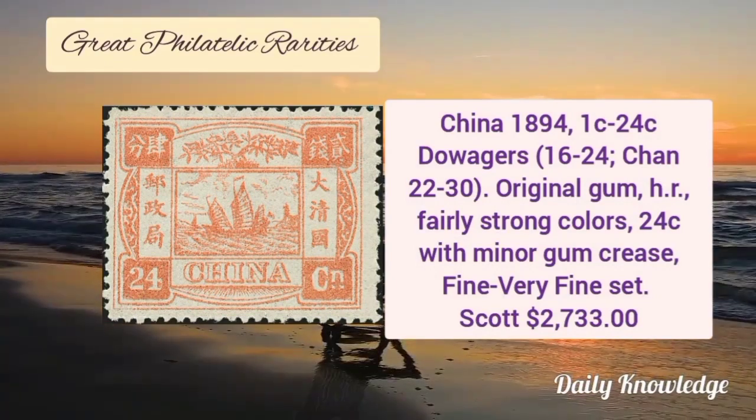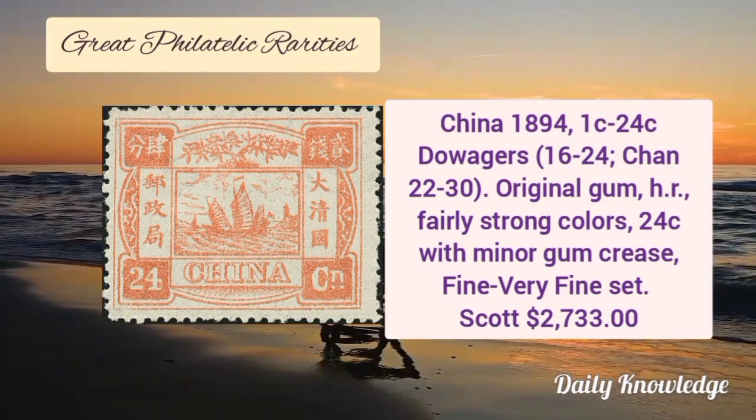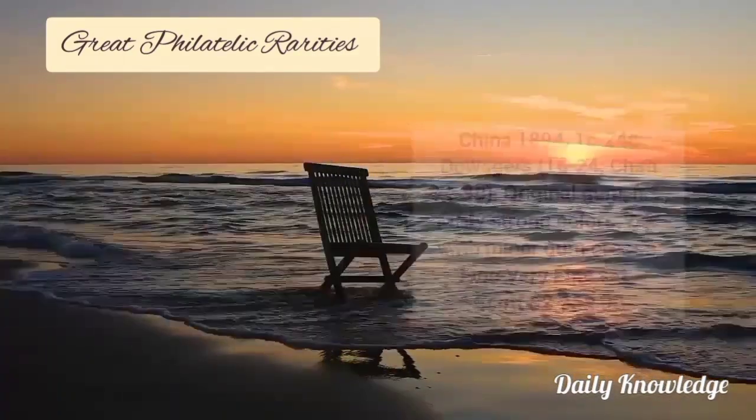China 1894, 1 cent to 24 cent Dowager stamps with original gum and hinge remnant, fairly strong color, and the 24 cent with minor gum crease.